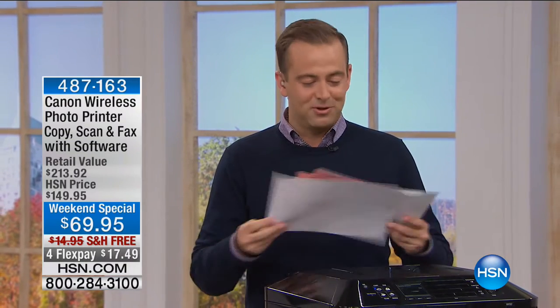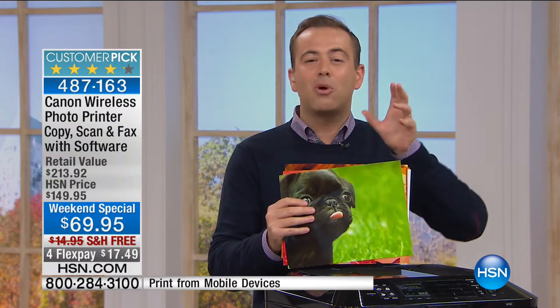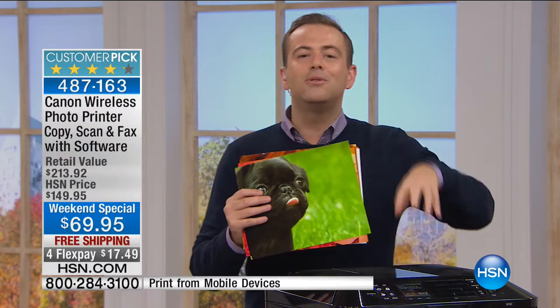We're calling all bargain hunters right now — that's the only term to use. We're going to do a great deal for every single person watching who wants a makeover with their printer, who wants a printer that's going to deliver the best quality photographs, the best quality scans, that can fax, that can house two types of paper because it has dual paper trays.